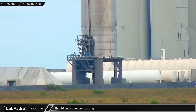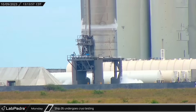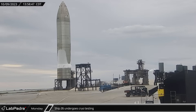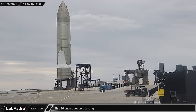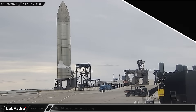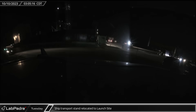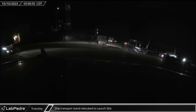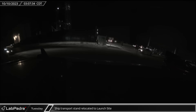Down at the launch site, the road was closed and the pad cleared for the first time in quite a while. During the closure, Ship 26 underwent a fresh round of cryo testing on test stand B. In the early hours of Tuesday morning, a ship transport stand was delivered to the launch site, hinting that Ship 26 may soon be coming off the test stand.